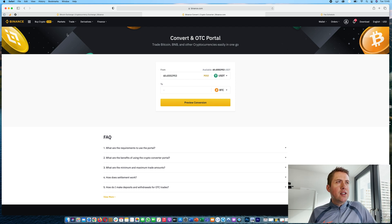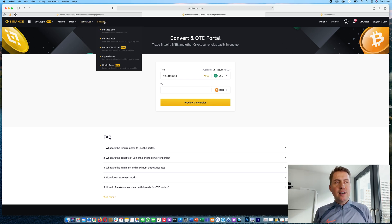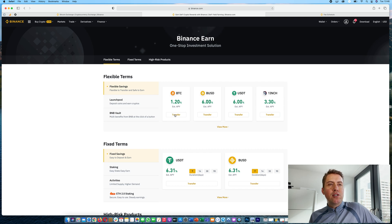There are also derivatives, which is basically futures trading — more for advanced users. You can buy and short cryptocurrencies with high leverage, for example Bitcoin with 125x leverage. However, you can get liquidated very quickly: with 100x leverage, a price drop of less than 1% would liquidate you and you'd lose your funds. Under Binance Finance, you can apply for a Binance Visa card and use Binance Earn to earn interest on your cryptocurrencies.